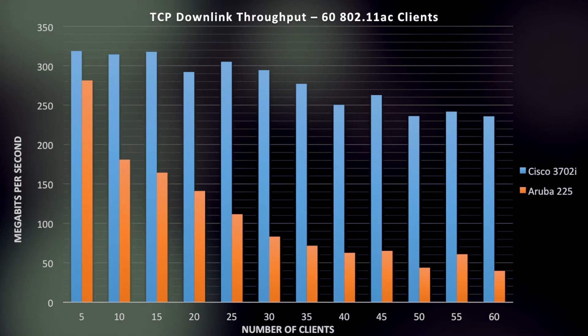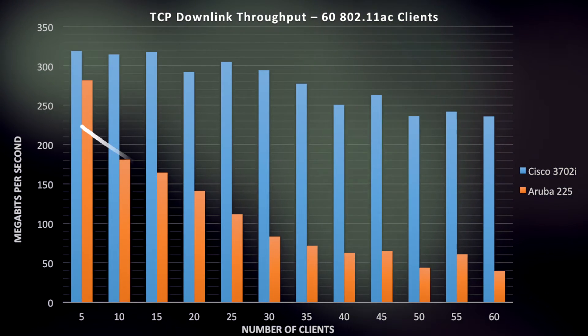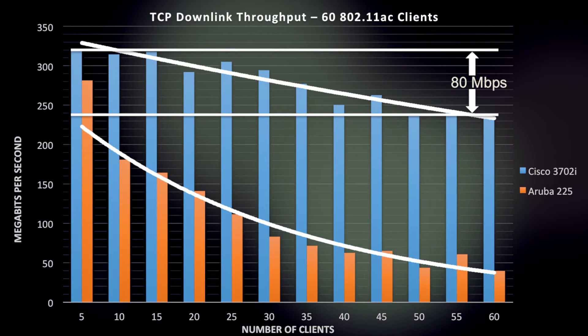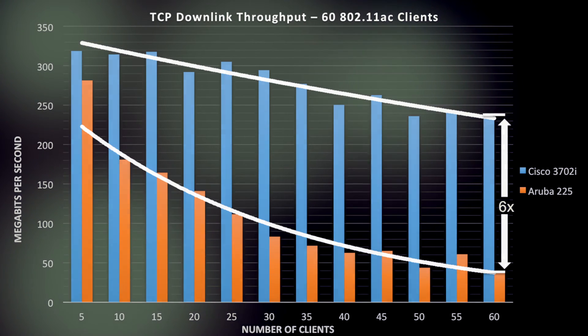We also did this test by scaling from 5 clients to 60 clients. Aruba actually doesn't do that poorly with 5 clients, but things go downhill quickly. Cisco on the other hand remains much more consistent, only dropping 80 megabits per second from 5 clients to 60 clients. The 3700 also has a 6 times advantage over the AP225. The reason the 3700 is able to outperform the 225 by such a large margin is because of the Cisco High Density Experience, or HDX technology. We spent a lot of effort developing the 3700 to ensure the best possible RF performance as well as the best possible multi-client performance, especially in a high client density scenario.